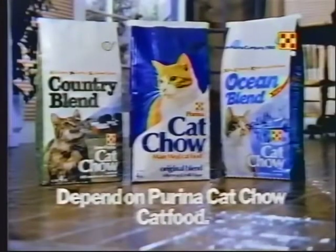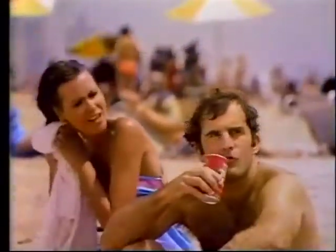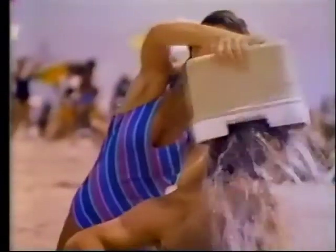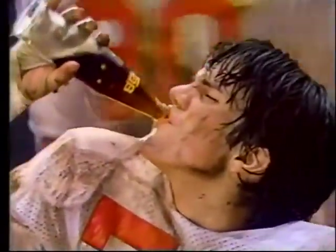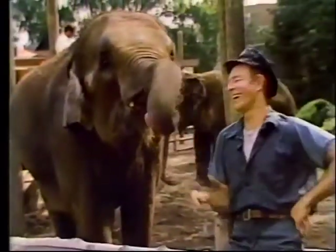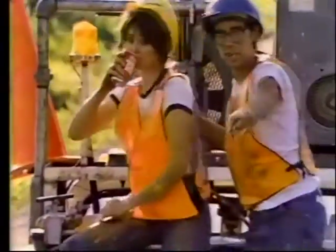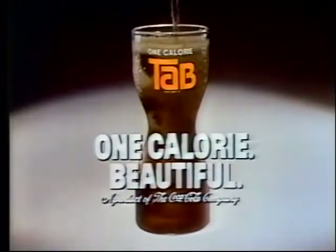One calorie Tab — what a beautiful drink. Tab for beautiful people. It's beautiful to be so good and sugar-free. Tab.